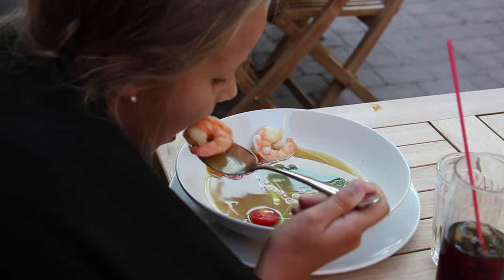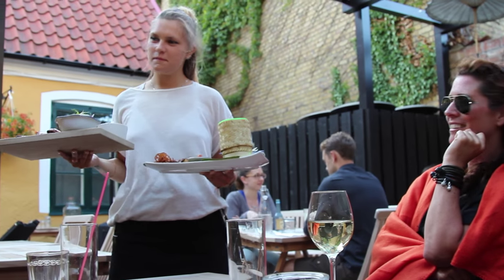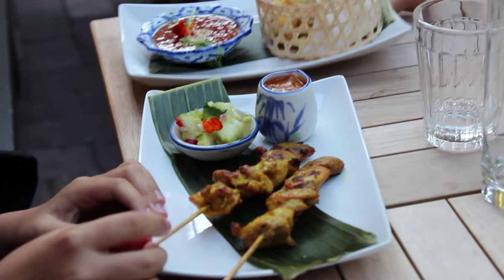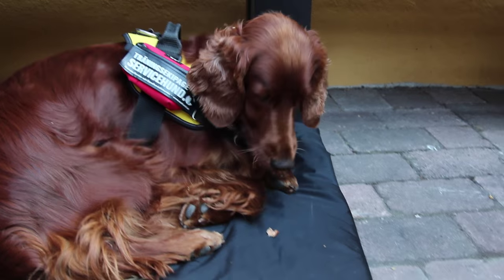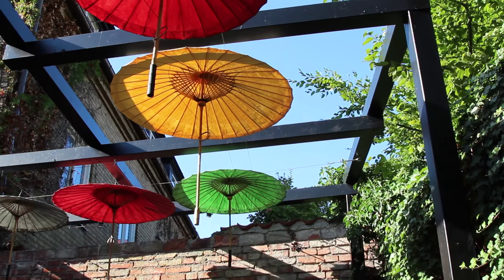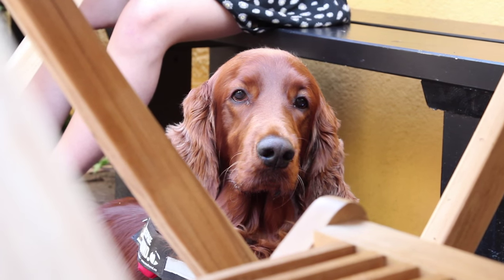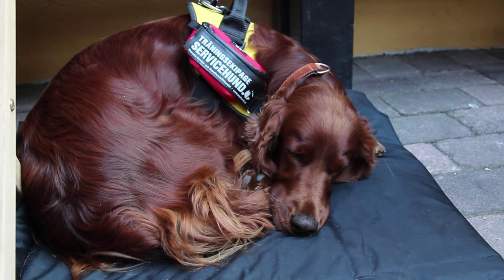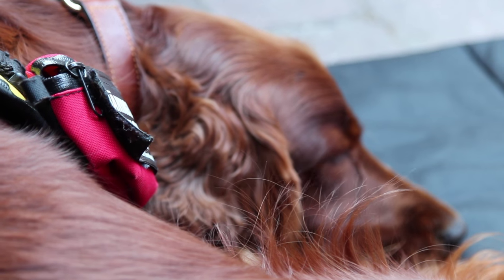På restaurang får vi inte störa andra gäster. När vi kommer in lägger sig Molly lugnt och stilla – hon får inte snusa eller tigga, och om vi tappar mat framför henne ska hon inte ta det. Vi klappar inte heller hunden inne på restaurangen, av hänsyn till att vi inte vill att hår sprids runt, och det kan finnas allergiska personer i närheten. Vi försöker hålla oss lugna och låta dem vara där, men de jobbar ändå. Västen betyder en hel del.